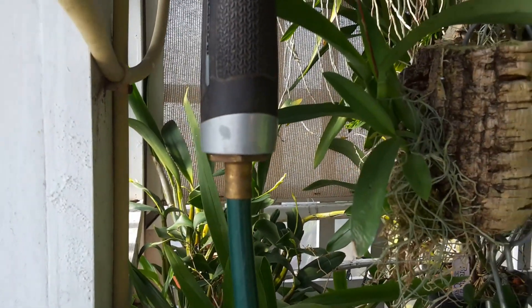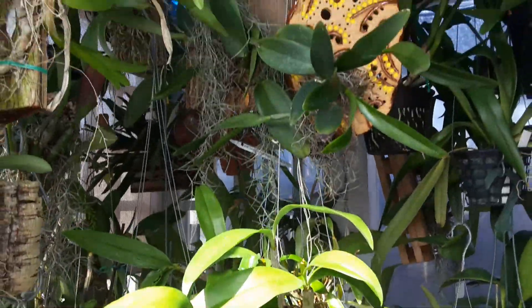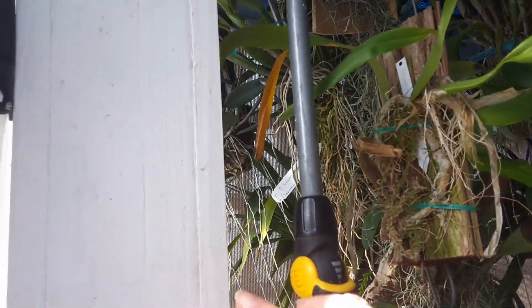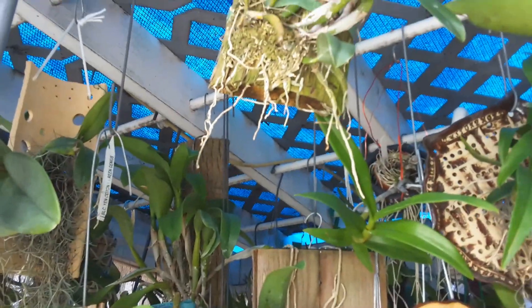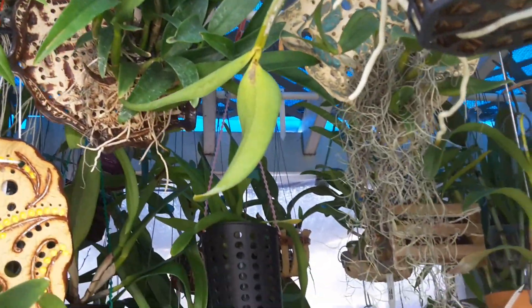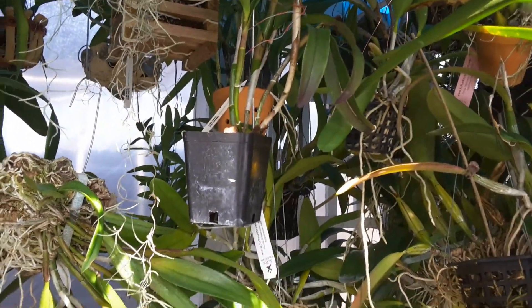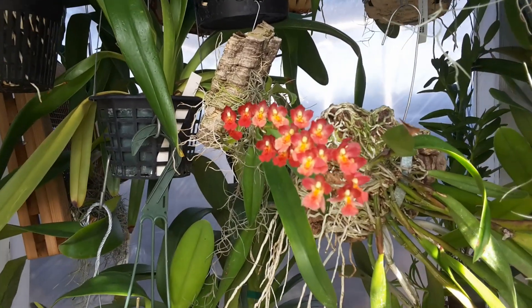I don't know who else has got buds because it's really difficult to get in here. What I have to do is take my sprayer and start aiming up and just let it spray down. You know, even though it's cool outside, it's hot in here. That one there is in bloom.